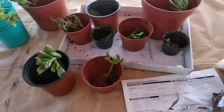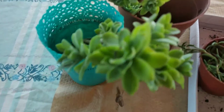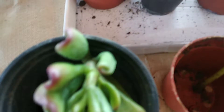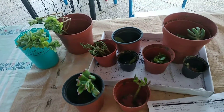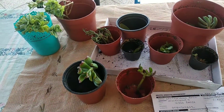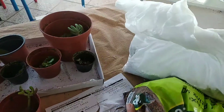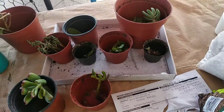Hey everyone, it's Rugalmama again and look what came in the mail today — new succulents. But my husband had them in the sun all day. At 6 o'clock in the afternoon, I just figured them out and just put them around. So free succulents. We got some regular soil and some perlite. Let's plant them up.